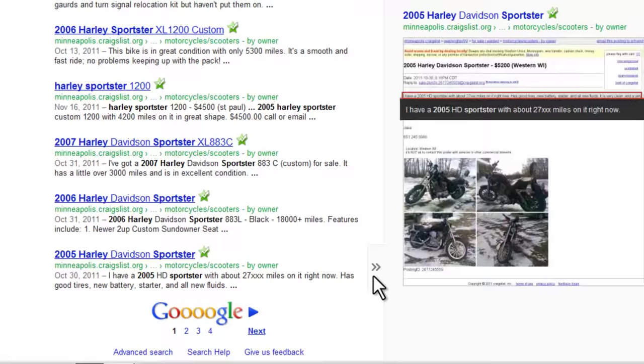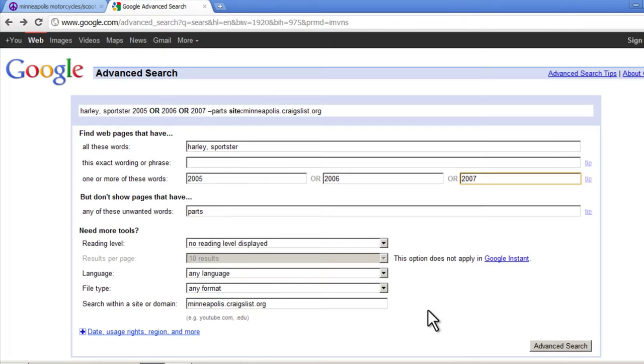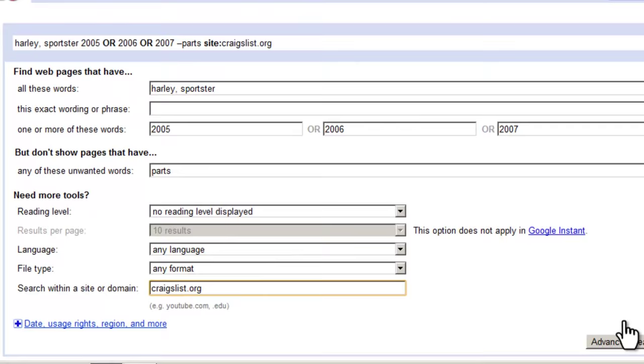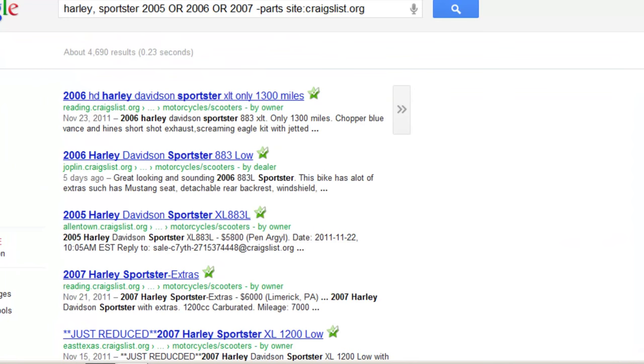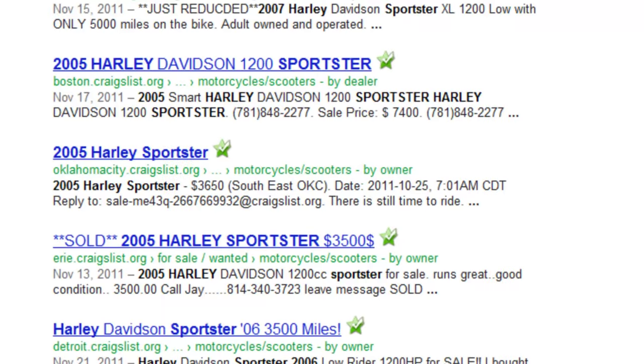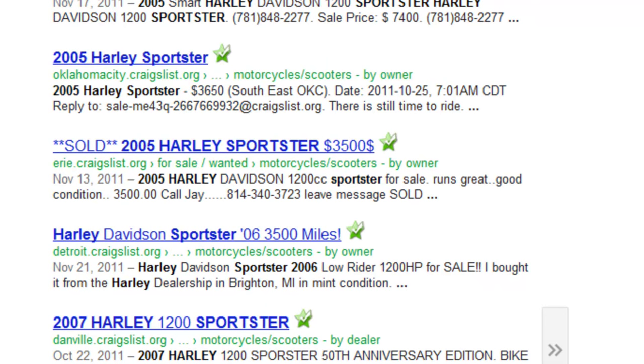What if we wanted to search through every Craigslist site worldwide? No problem. In the field to search within a site or domain, we would just remove the city and enter only craigslist.org. Now we have a lot more listings, but they're from all over the world. Using this method to search Craigslist is very useful if you're looking for a rare, one-of-a-kind item that maybe you wouldn't mind traveling to pick up or paying somebody to ship.